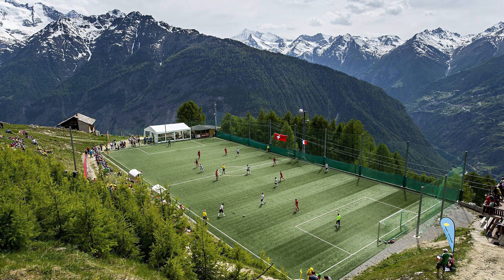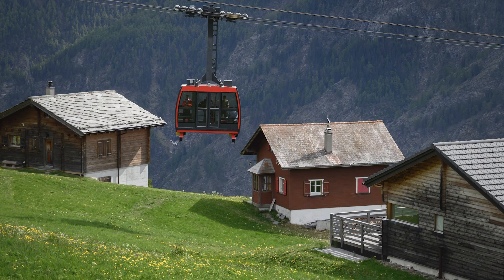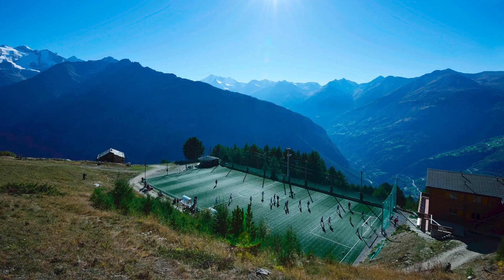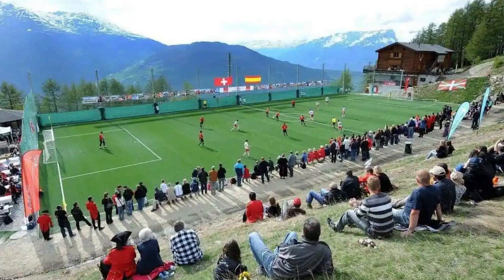From one of the lowest stadiums in the world right on sea level, to the highest in Europe. Otmar Hitzfeld Stadium in Switzerland is 2,000m above sea level and requires two cable cars to get there. Because of the high altitude, the air is thinner than at sea level, which away teams often feel gives the home team a big advantage. Because of the constraints of the landscape, the pitch is smaller than a full size one, meaning it can only play host to 8-aside matches. However, the locals do come out in big support for amateur matches, with a few hundred turning up to see their team.